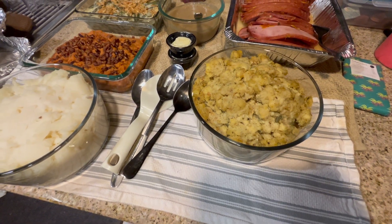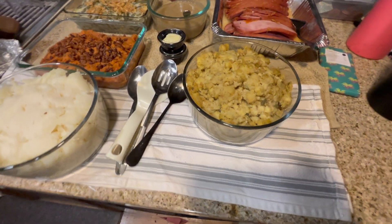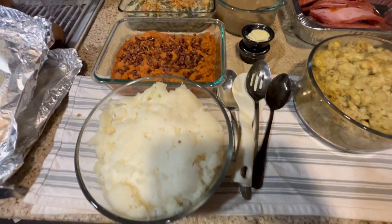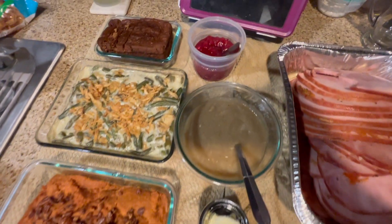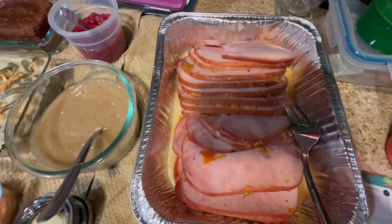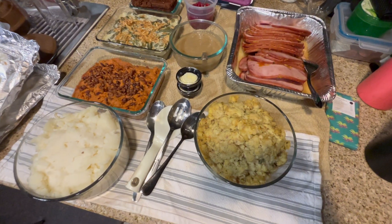So this is what we got at Mimi's Cafe. They have a family package for Thanksgiving, and instead of getting turkey this year we got their ham instead. Okay, let's do this.